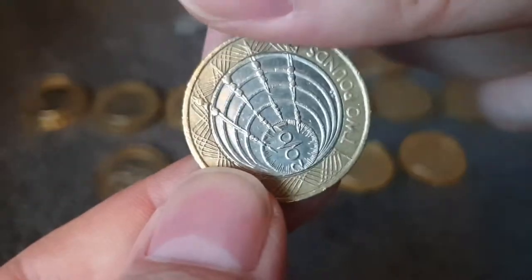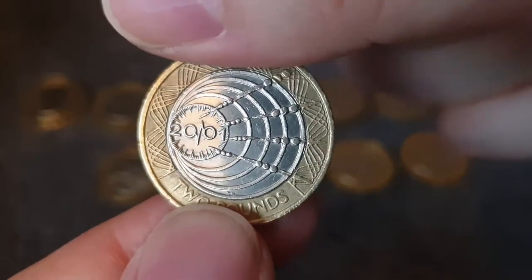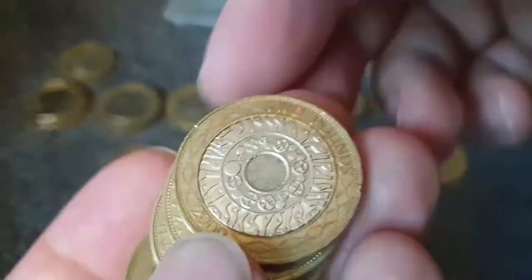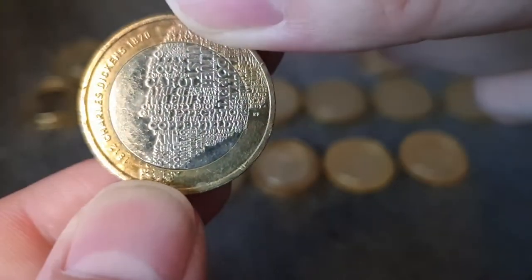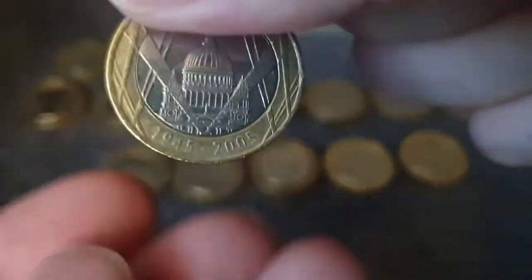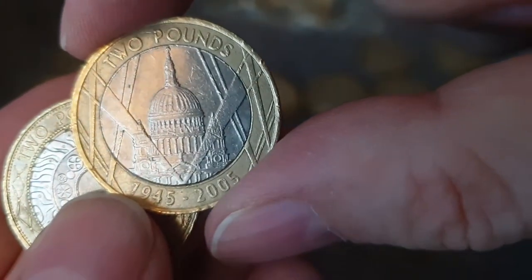There's a Marconi wireless transmission - a fairly common one, but not above face value. There's another Brunel the Man portrait. Charles Dickens - got a nice shiny version of that coin. Another VE Day Celebrations - that makes three of those. Oh, I spoke too soon - there's another VE Day Celebrations, so it makes four of those.